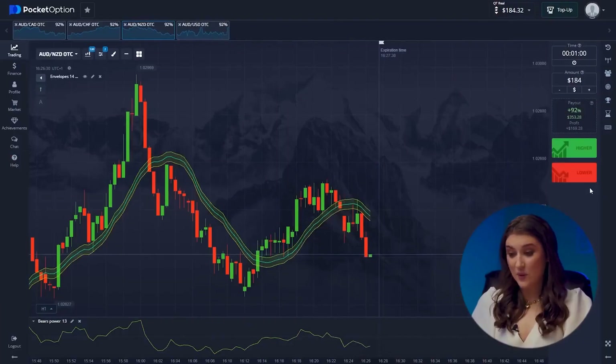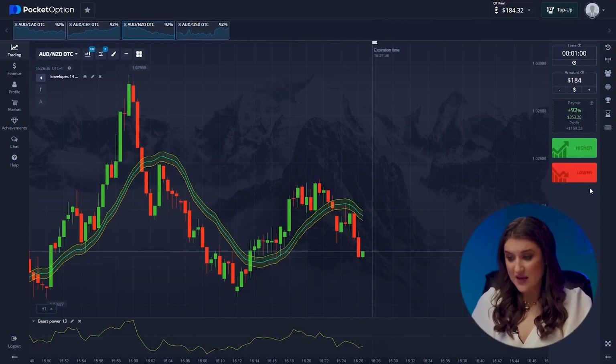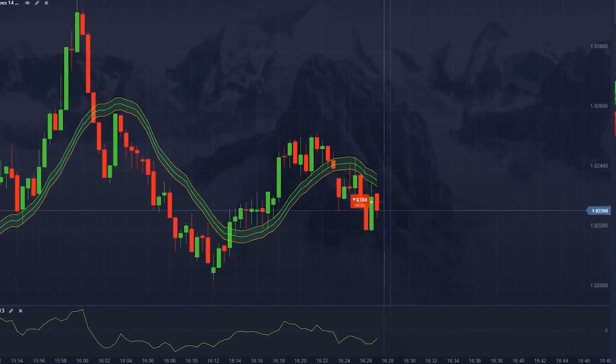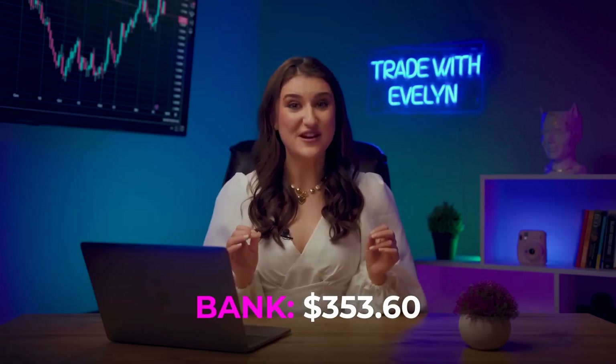The Aussie and the Kiwi. Here we can clearly see downward movement from our nearest high, and we should follow it. The indicators just confirm our chart analysis — going lower. Yes! Wow! We are at $353 now! We made the right call, and the indicators confirmed it.